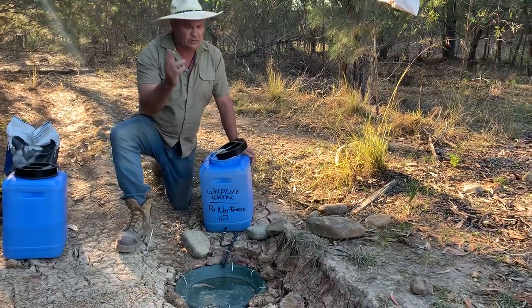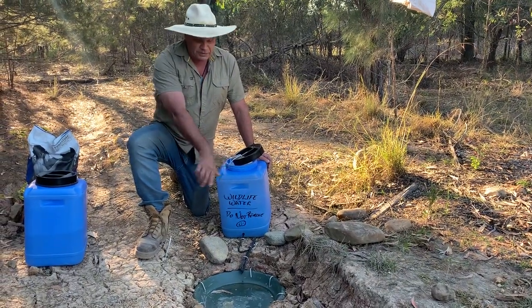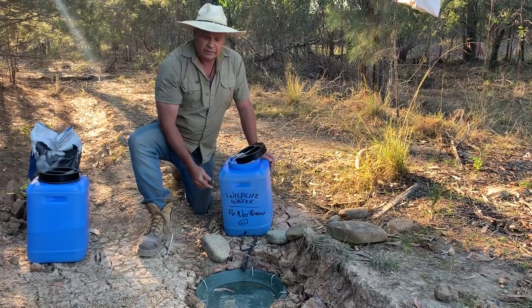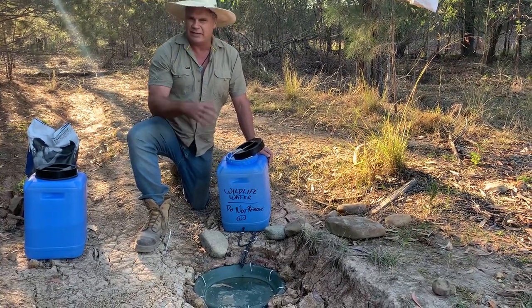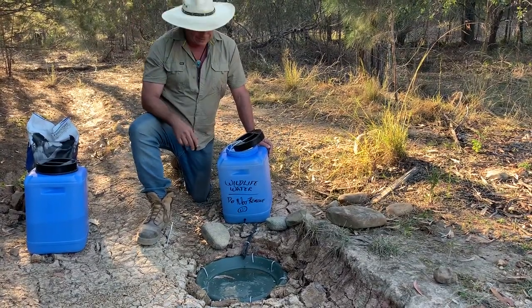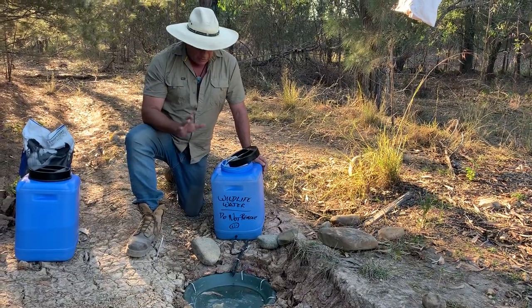For council workers or anyone who might come into the bushland and not know what this contraption is, it's worthwhile writing on it just as I've done so they understand and leave it alone. I'm demonstrating my incredible artistic flair there for good measure as well.